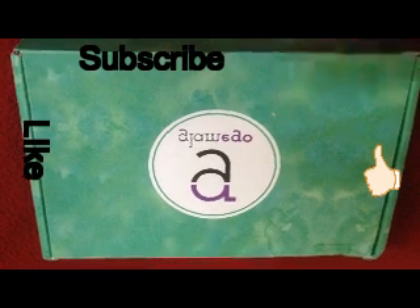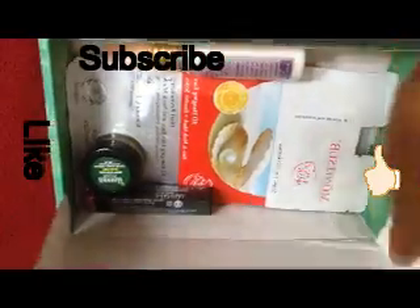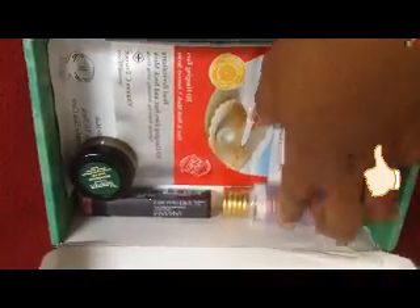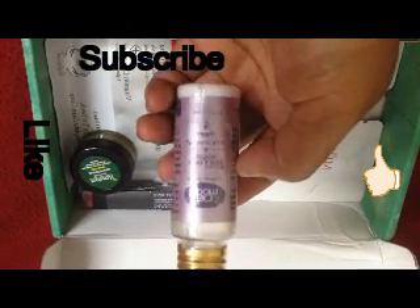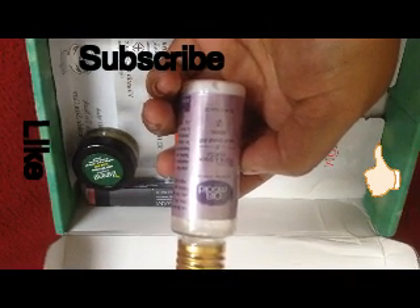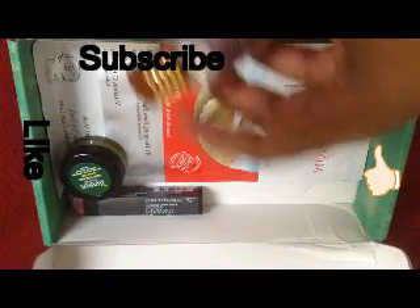Here we go — let me see what products I have received. The first product I received in this month's box is Bio Bloom Hand and Body Lotion in lavender. This is a 30ml sample, and the full size of the product retails for 150 rupees.